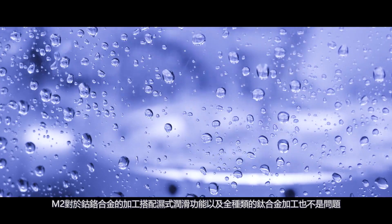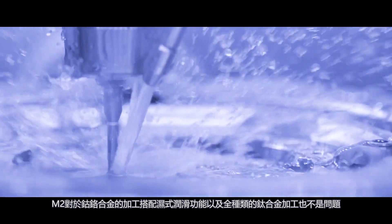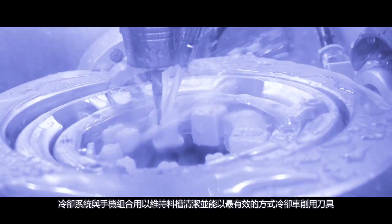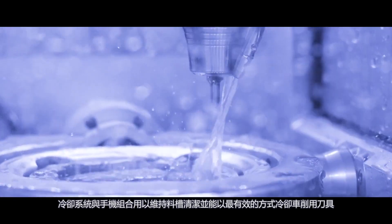The machine can mill our hardest chrome cobalt without any problems, and thanks to the integrated wet processing function, can also work on all types of titanium. The coolant supply integrated into the milling spindle helps to keep the milling chamber clean and to optimally cool tools and materials like titanium and glass ceramics during elaboration.